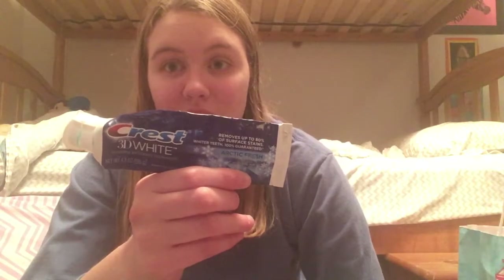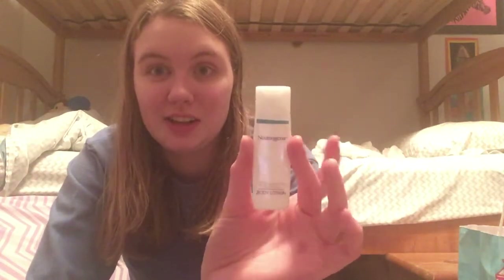Then I have a Crest 3D White toothpaste. I really enjoy this toothpaste and I think it does a good job cleaning my teeth. I don't use it too often because I have sensitive teeth and you're not supposed to use this kind of toothpaste regularly, but I do enjoy it. I also have Neutrogena Body Lotion — I got this from a hotel. I used it up on my feet and I did enjoy it, but I wouldn't purchase it.